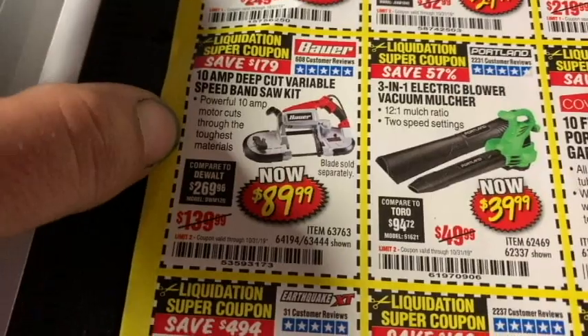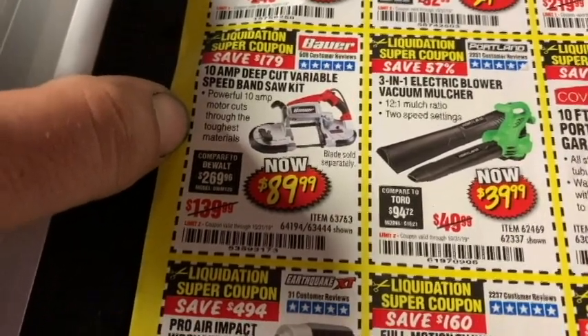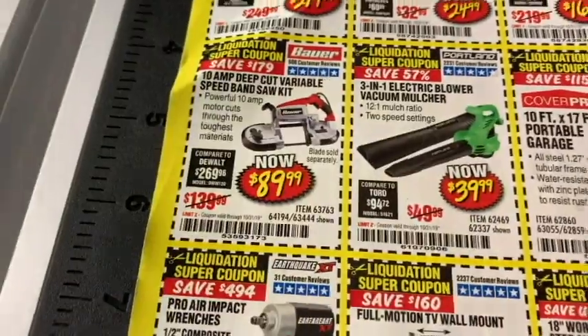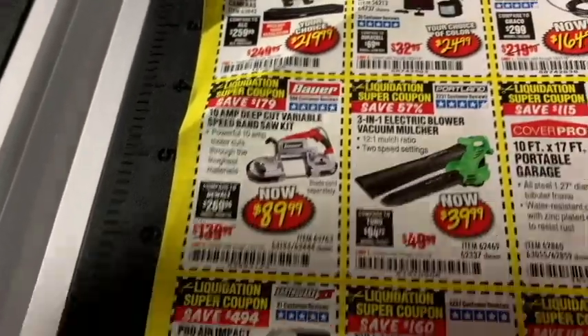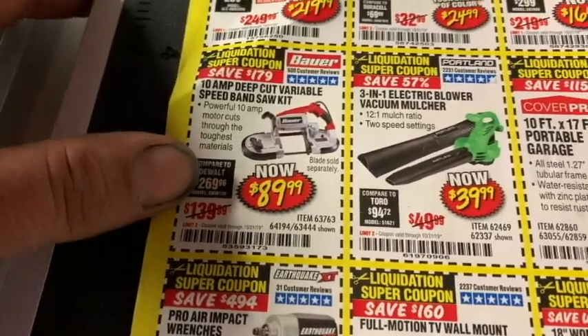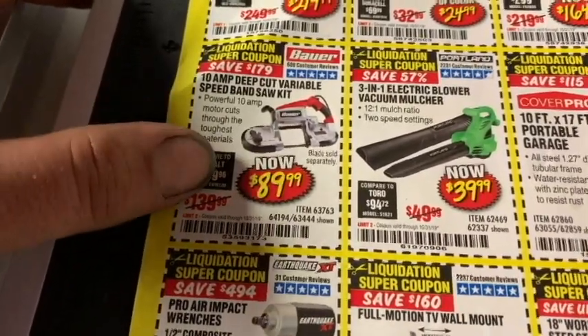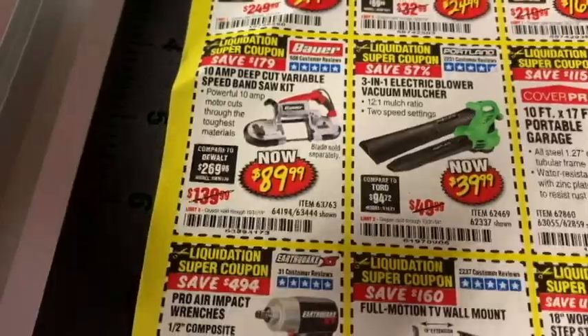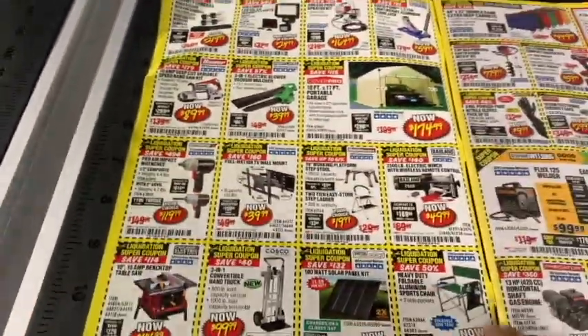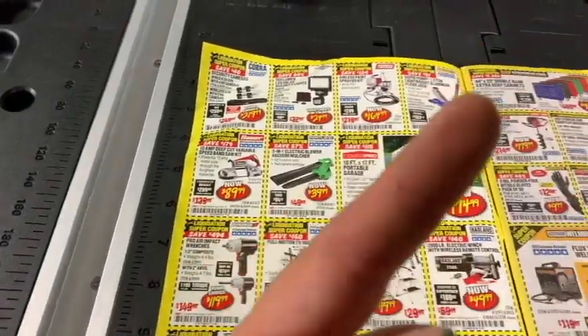Now let's take a look at this 10-amp deep cut variable speed bandsaw kit made by Bauer. I saw Den of Tools using one of these — it looked like a handy tool. You guys will have to let me know if you have experience with it. At $89.99, it might come in handy, especially for my welding guys out there.